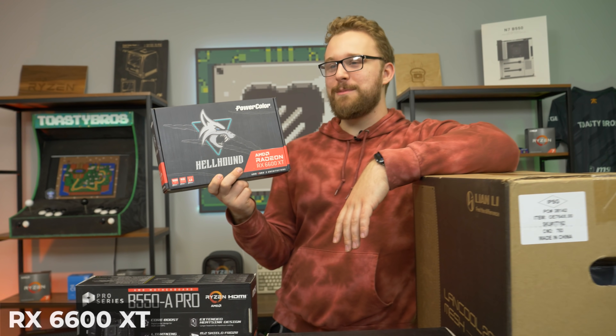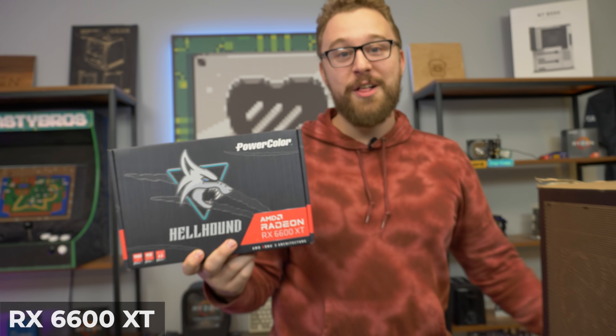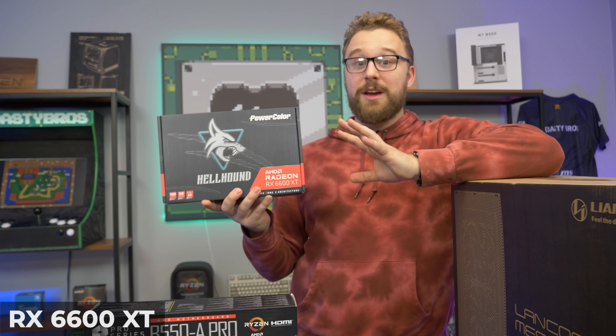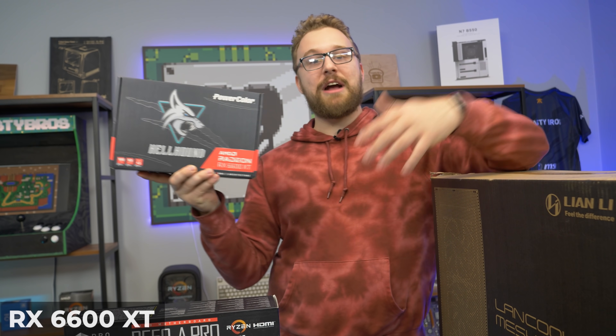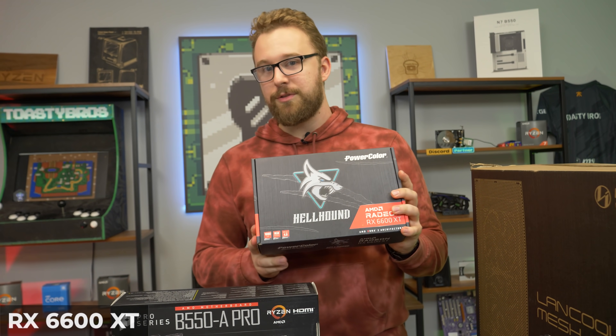Of course, the most important thing in a gaming PC — the graphics card. This is the PowerColor Hellhound RX 6600 XT. It is a great graphics card for 1080p high refresh rate, and it's pretty good for 1440p as well, even though AMD mainly advertises it for 1080p. It's a great card, and we were actually able to get our hands on it with big thanks to Micro Center. It's going to be a great pair with that 3300X.